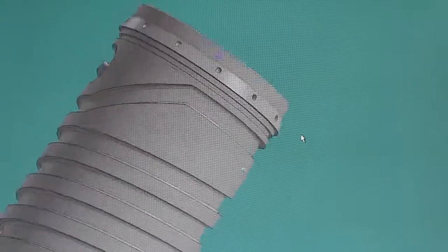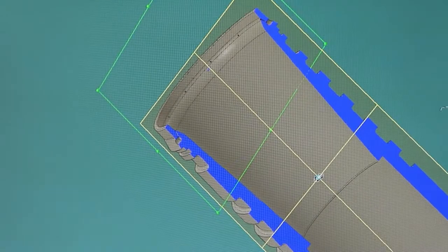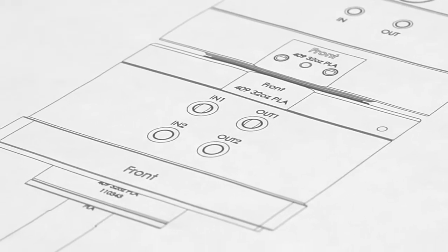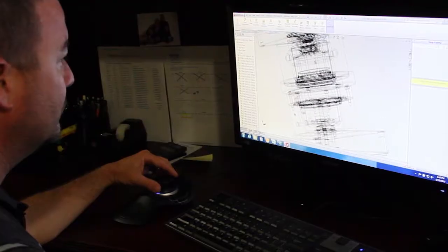Our tool designers already have a comprehensive understanding of what the manufacturing plant's expectations are in a tool, and because all the design work is kept internal, there's minimal risk to compromising any intellectual property, whether it's ours or our customers'.